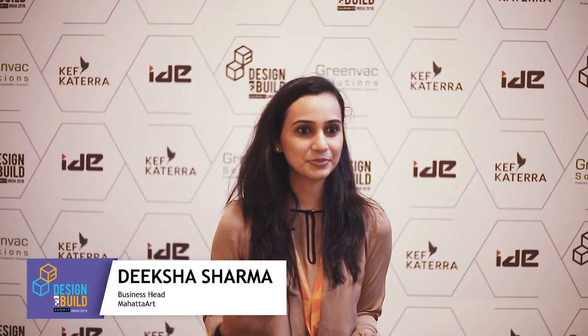Introducing Mahatta Art. Mahatta Art provides complete framed art solutions to the hospitality industry, interior designers, architects, and anyone looking for wall art for their projects.